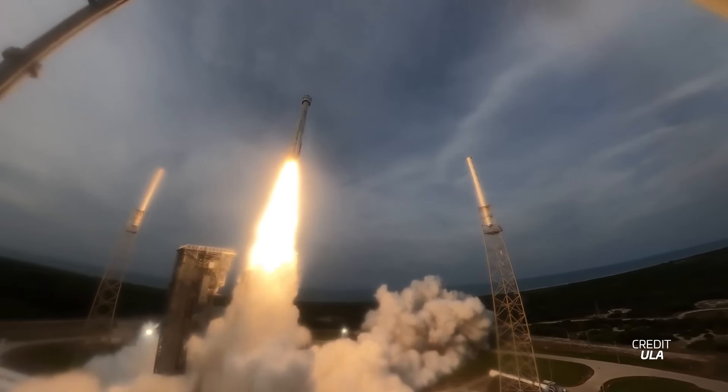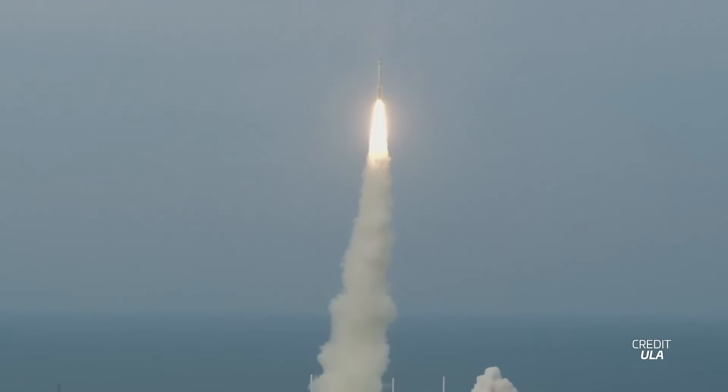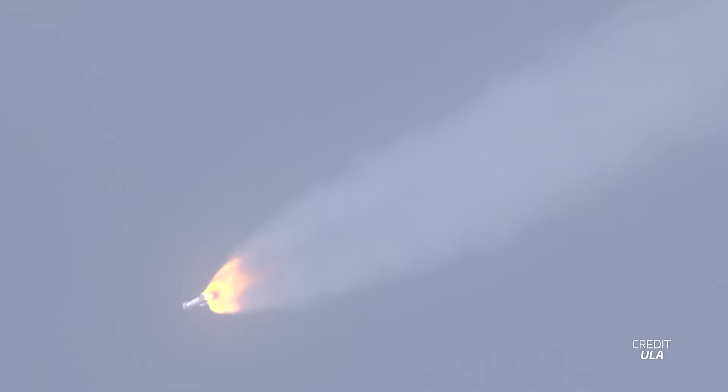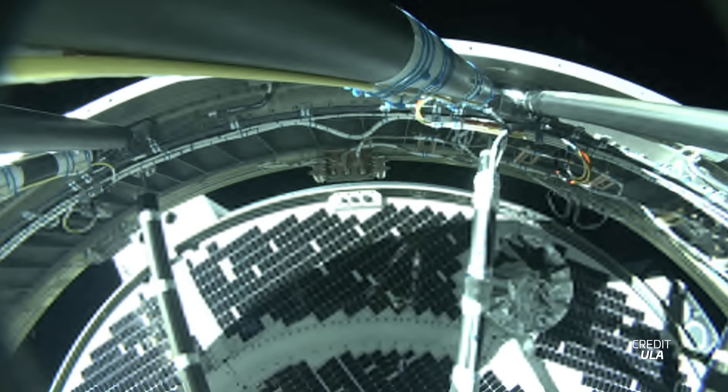This will include a dry dress rehearsal with the crew being transported to the pad following the same countdown and timing as the day of launch. The mission, set for May 7th, will feature an Atlas V in the N22 configuration — with N standing for no fairing, the first two representing two solid rocket boosters, and the final two representing the two Centaur engines that will take the crew to space. Boeing has stated that a successful mission will create an easy path for Starliner to be officially certified by NASA for regular flights to and from the ISS, though such regular flights wouldn't happen until early next year.